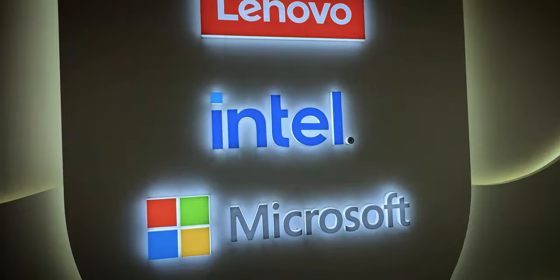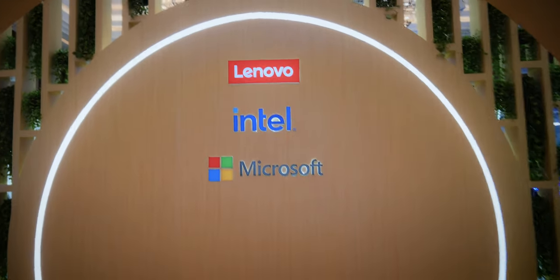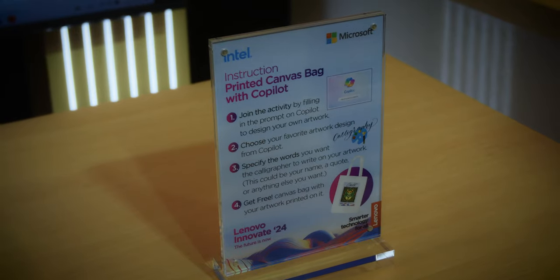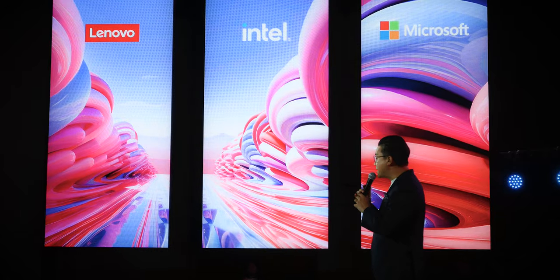We will talk to you in the next day about Lenovo, Intel, and Microsoft. We will launch Lenovo's new line-up. It is a Microsoft Copilot — the feature is AI. It involves Intel, Microsoft, and Lenovo.